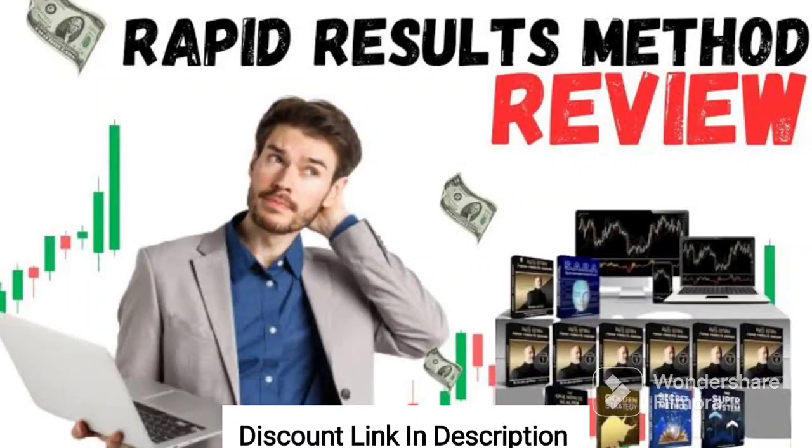The Rapid Results Method is an online training program designed to help individuals achieve their health and fitness goals through a combination of nutrition and exercise.